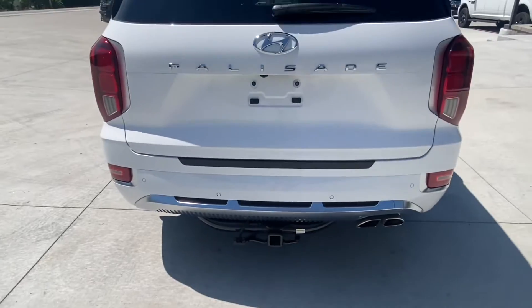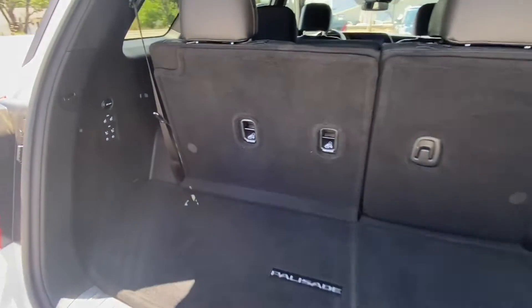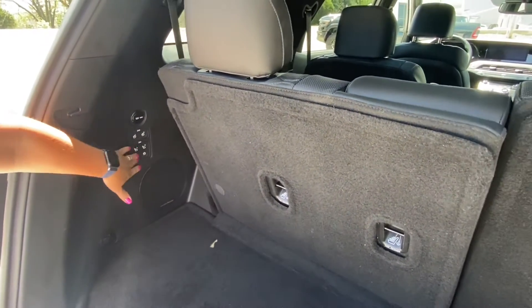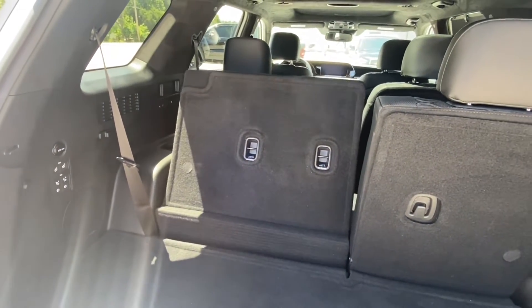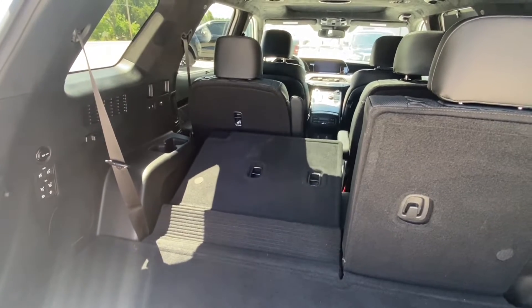Taking a look inside the trunk, it has plenty of space for hauling all of your normal groceries, but it also has a couple other great features. The seats do recline as well as fold down flat whenever you need that extra space to haul something larger.